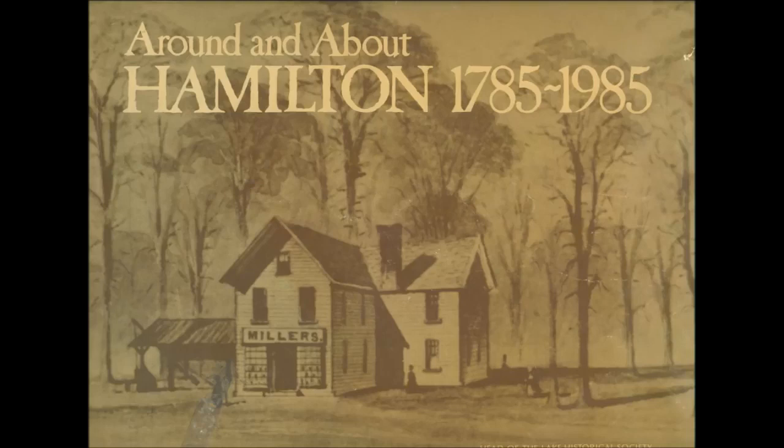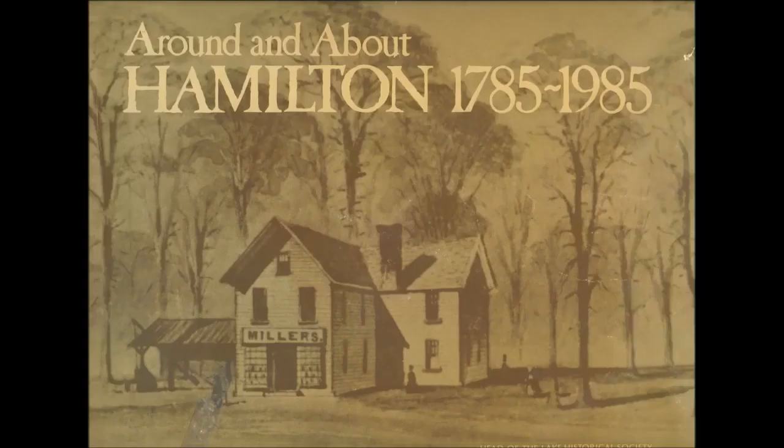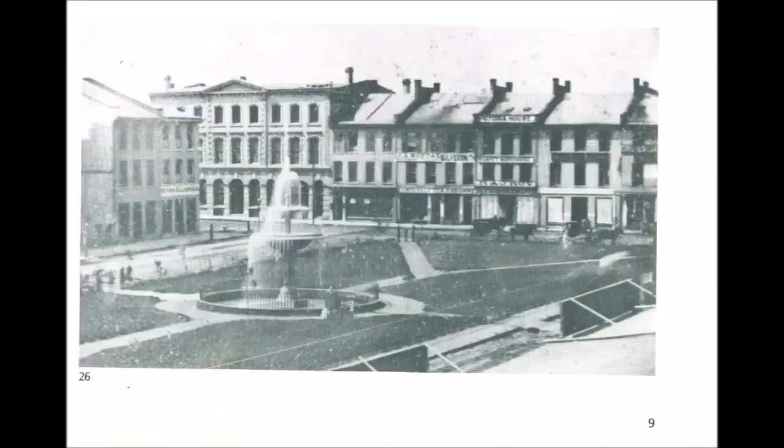I put together all the pictures and most of these come from a book I bought from a second-hand store called 'Around and About Hamilton 1785 to 1985.' When I saw it I just had to buy it because I knew it contained too many great photos of the city in the past - great for my YouTube channel. I went through this book and decided that the first video I'd make about the images would focus on just this one area in Gore Park.